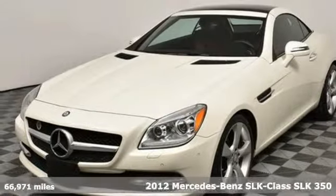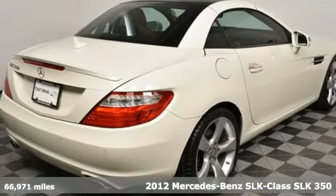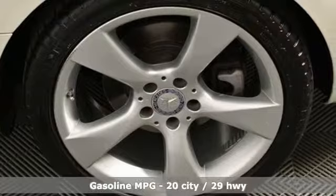It's a 2012 Mercedes-Benz SLK. To get the best, get a Mercedes-Benz and get ready for an impressive combination of features.